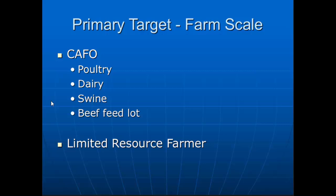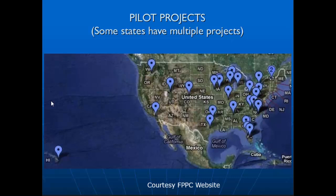They worked with a whole gamut of different livestock types and various livestock operational sizes. They did about 40 different projects across the U.S. Unfortunately I did not make the trip to Hawaii, but I was able to visit many of these sites across the country to see some of the different things they've done.